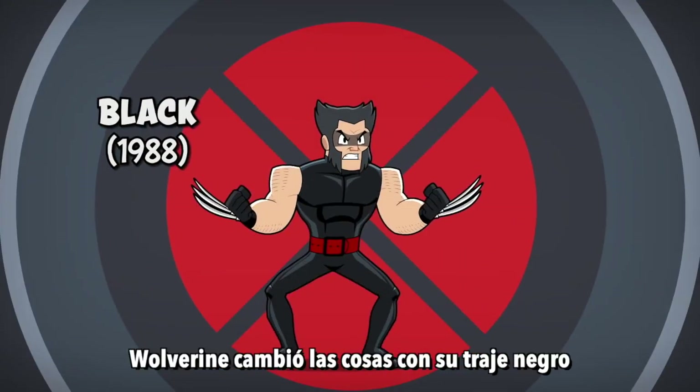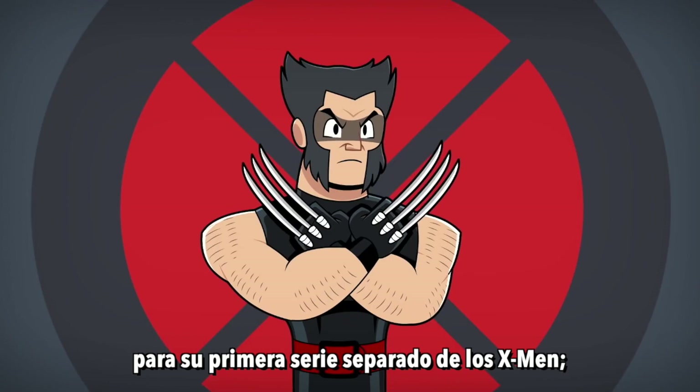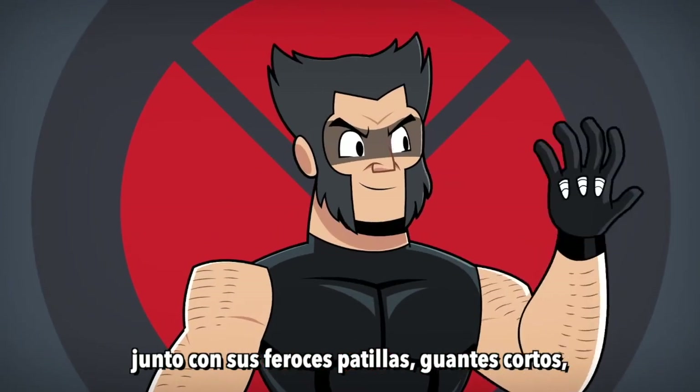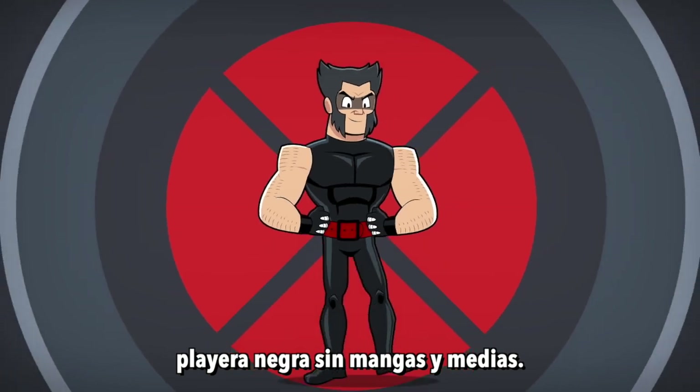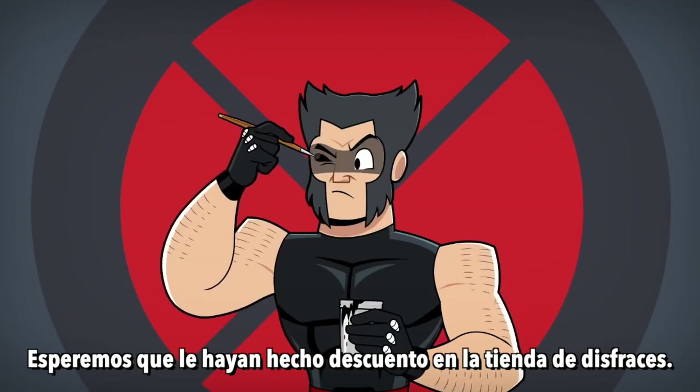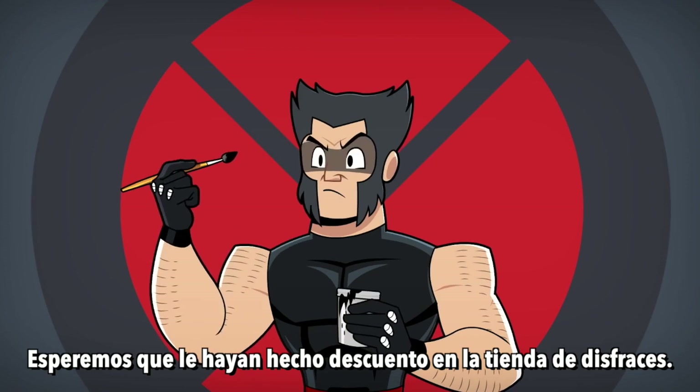Number 5: The Black Costume. Wolverine switches things up with an all-black suit for his first solo series away from the X-Men. Along with the fierce sideburns, short gloves, black sleeveless tank top, and tights, Logan wears face paint instead of a mask. Let's just hope Wolverine got a discount at the party store for buying that face paint in bulk.